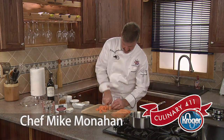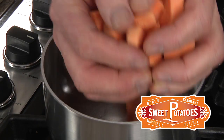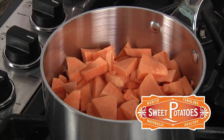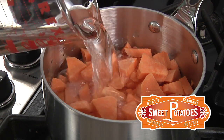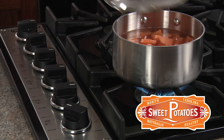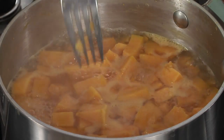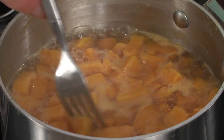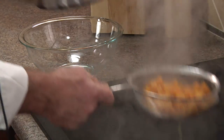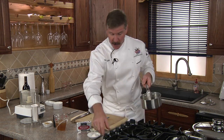The recipe starts by peeling and dicing our sweet potatoes into a medium-sized dice. We'll place them in a medium-sized sauce pot and pour in water to just cover. We'll turn on the heat to about medium-high and place on the lid, leaving a vent. We're going to simmer for about eight minutes until they're fork tender. When they're fork tender, we move from the heat, strain, and set them aside.